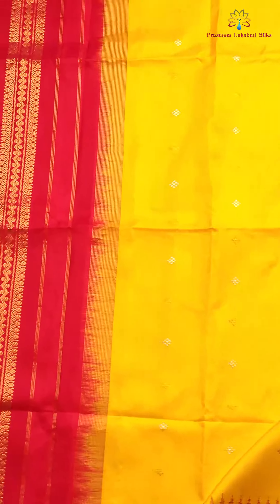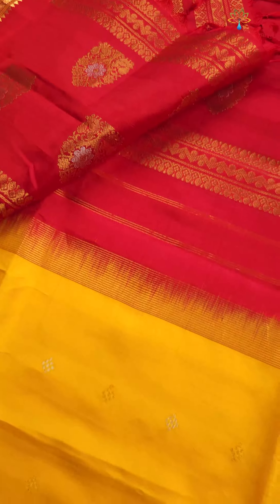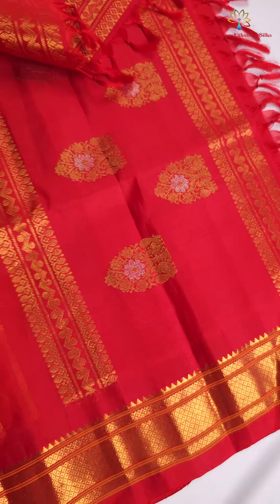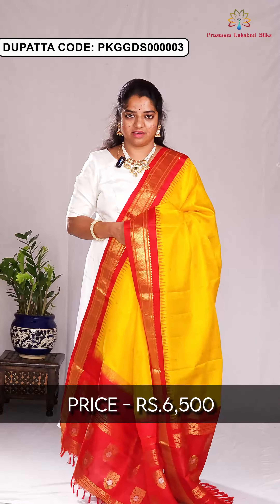Here is the next dupatta — traditional color combination of yellow and red. In the yellow body, there are tiny small zari buttas. There is a completely temple-red contrast with red color temple designing all over the dupatta. The pallu is designed with golden and silver zari buttas. The price of this dupatta is ₹6,500.